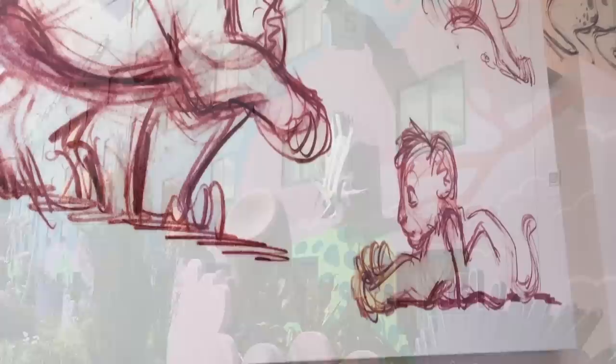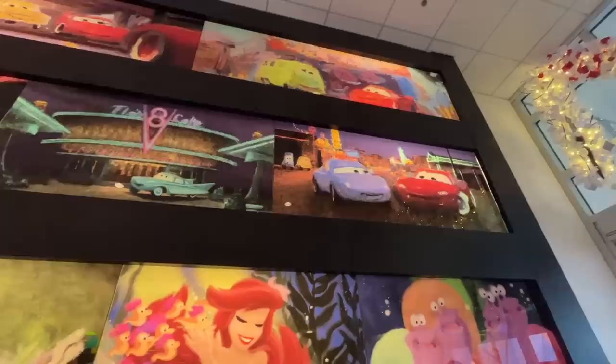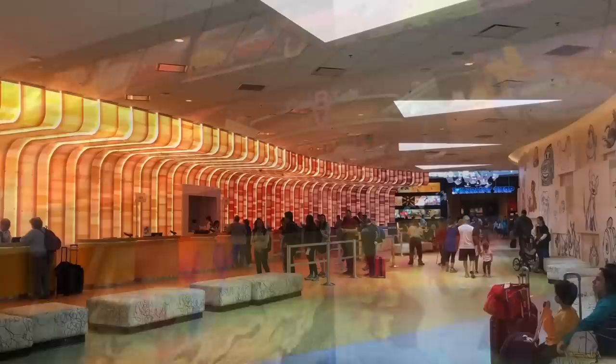Overall, the atmosphere at Art of Animation is very colorful, fun, lively, and constantly gives you something new to look at. Now, out of the value resorts, Disney's Art of Animation is the priciest of the bunch. Depending on what room you choose, it can kind of feel like going to a quick-service restaurant at one of the parks, but getting the highest-priced items on the menu for everyone in your party. How much money are you really saving?